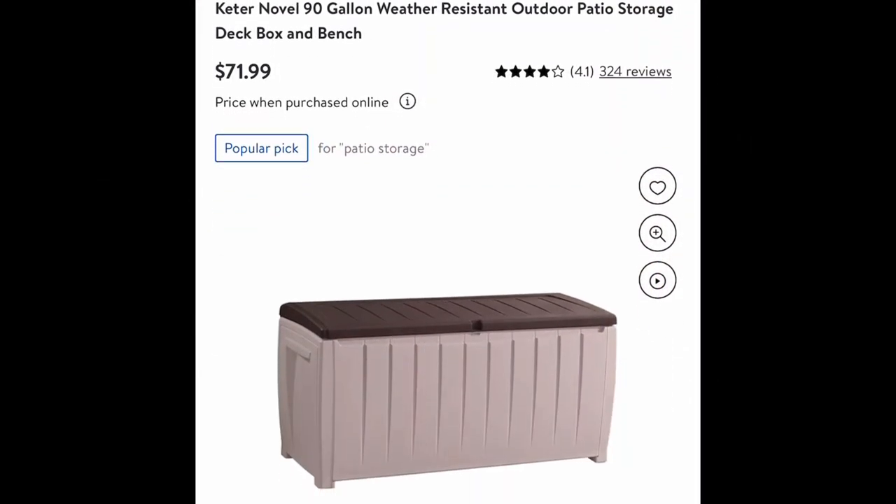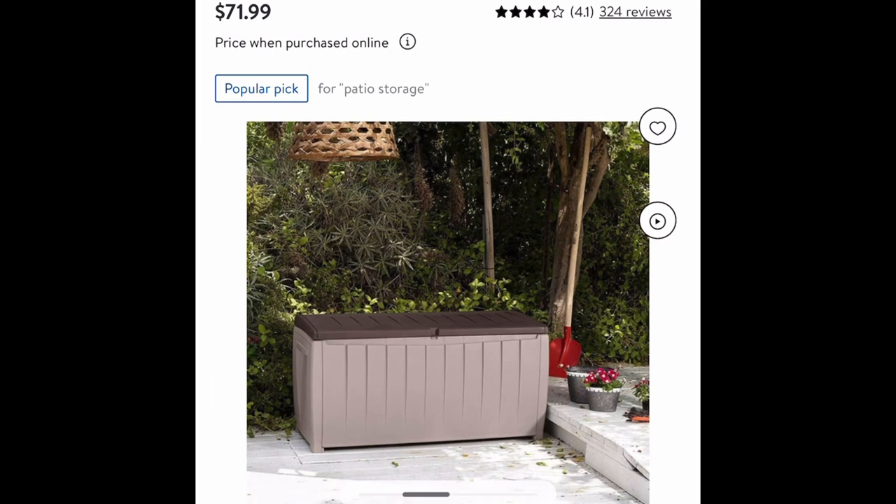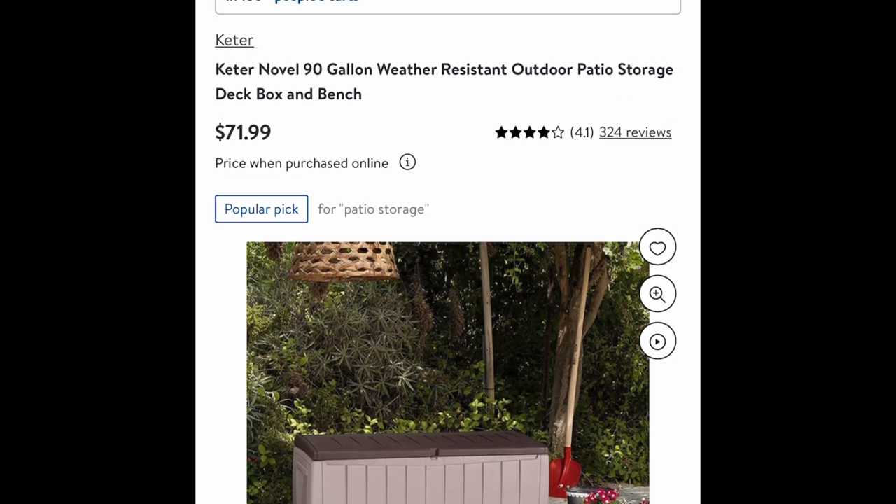At Walmart, we have this 90-gallon deck box priced at $71.99. With Walmart you could do free store pickup, but this also ships to your home for free.